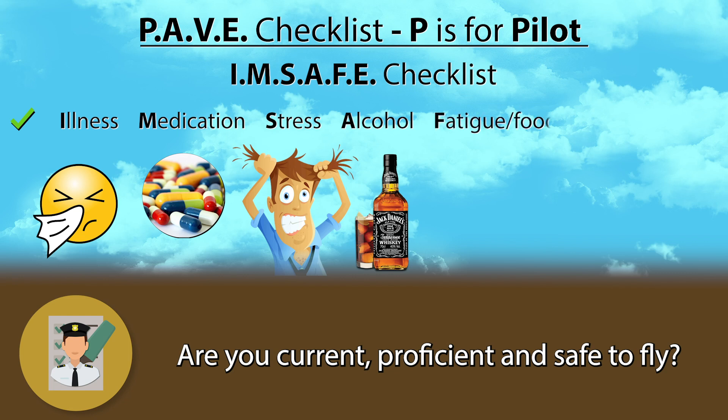F stands for Fatigue and Food. Take care of your body. The National Institute of Health recommends adults sleep between seven to nine hours every night. Know what your body needs in order to be rested and make sure to consistently get that number of hours. Same goes for food — don't skip a meal and make sure to stay hydrated.